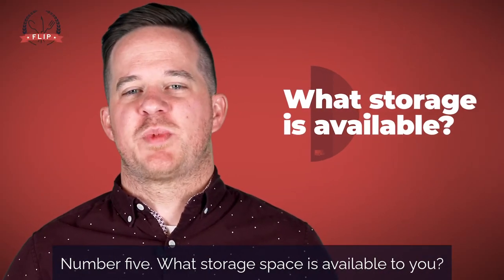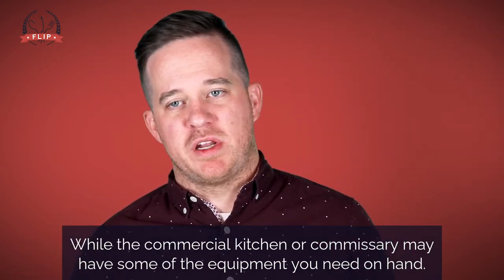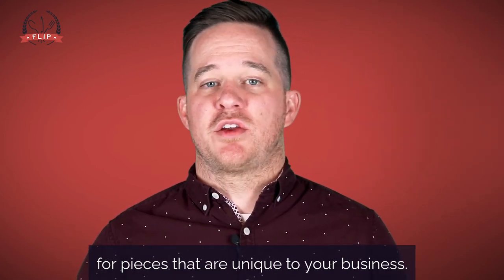Number five: what storage space is available to you? While the commercial kitchen or commissary may have some of the equipment you need on hand, it can be really nice to have some space available for pieces that are unique to your business.